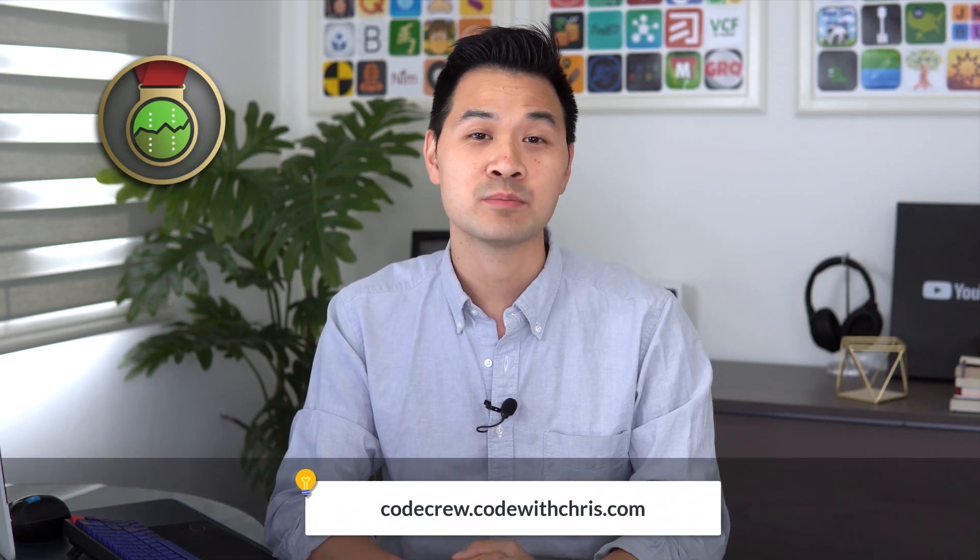A big congratulations to everyone who completed this challenge and who took part and tried it out. To get your special forum badge, just visit the Stock Tracker App Challenge thread in our Code Crew forum.